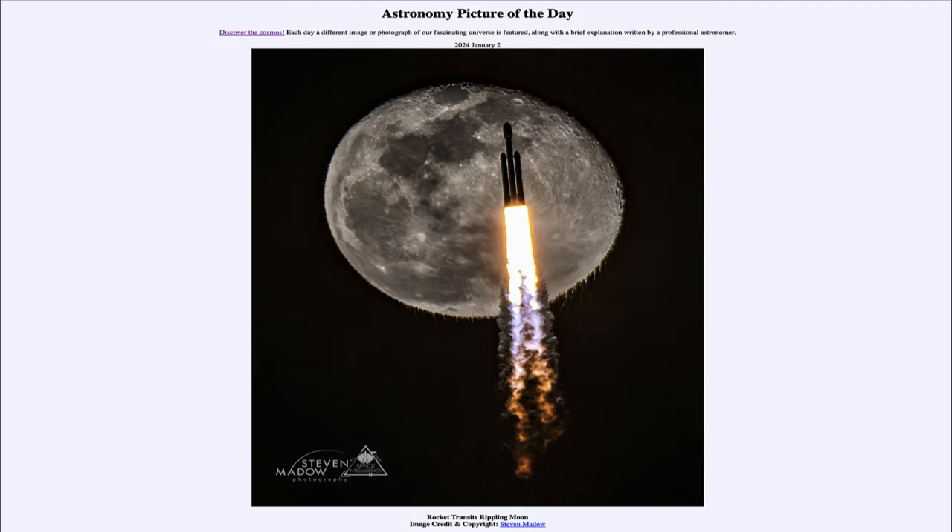Greetings and welcome to the Astronomy Picture of the Day podcast. Today's picture for January 2nd of 2024 is titled 'Rocket Transits Rippling Moon.'